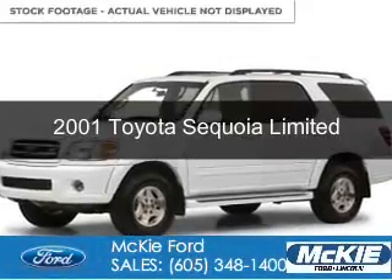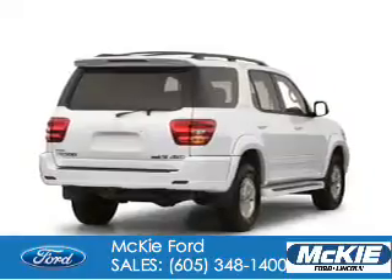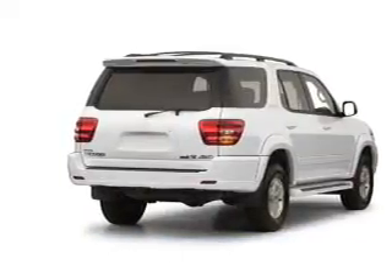This is a used 2001 Toyota Sequoia. It's powered by four-wheel drive, an eight-cylinder engine, and a four-speed automatic transmission.